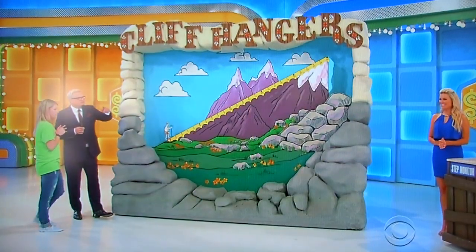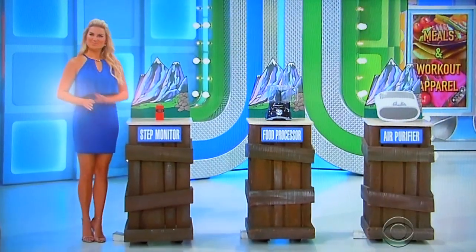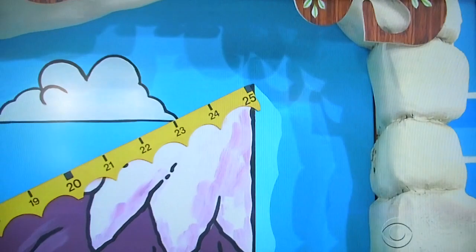I'm going to show you three little prizes over there on the pedestal. You're going to tell me what each one costs. For every dollar you're off, it goes up one click. You have $25 to work with. Let's see what they're all about.